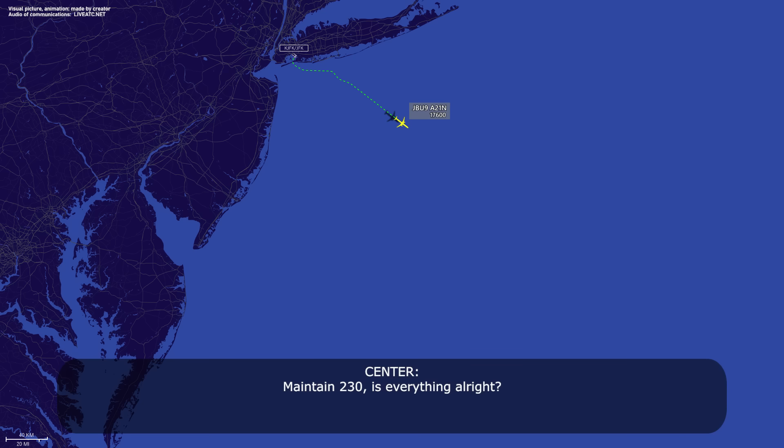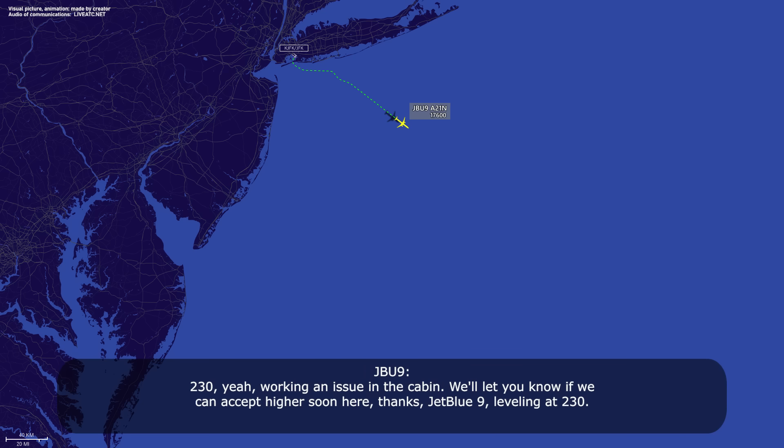Maintain 230, is everything alright? 230, yeah, working on an issue in the cabin. We'll let you know if we can accept the climb soon here. Thanks, JetBlue 9. Leveling at 230.